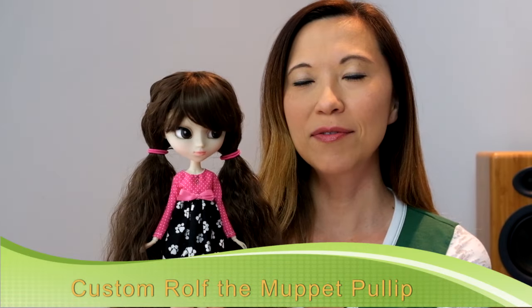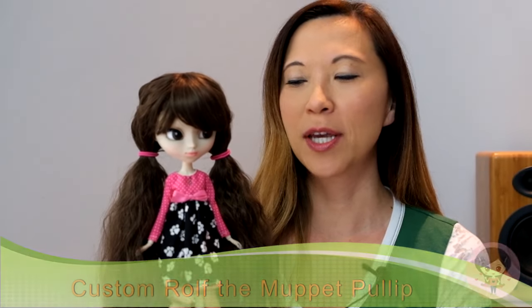Hey guys, today I am doing an incredibly overdue video of this adorable pull-up that you see here. It's a custom Rolf the Muppet pull-up, and there's a big story behind this.